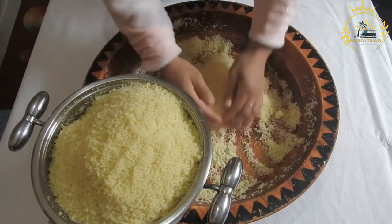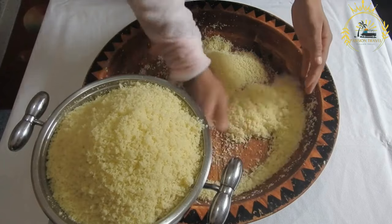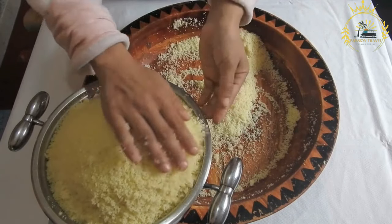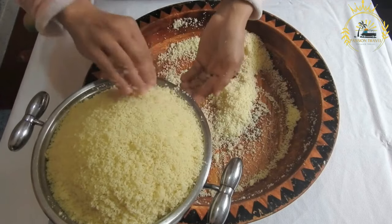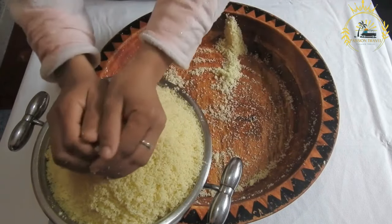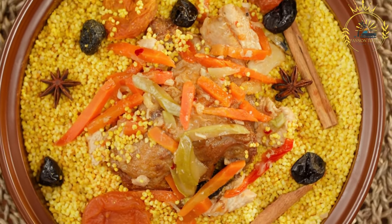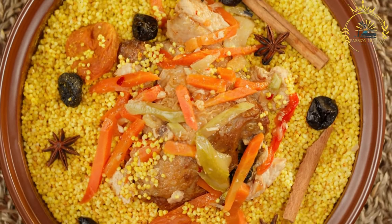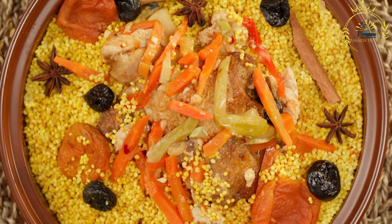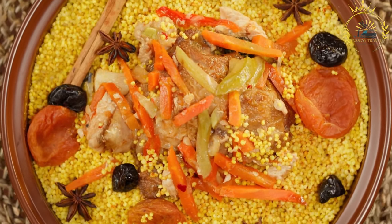Pule Bicyclette refers to a local breed of chicken that is typically smaller in size compared to commercially raised chickens. These chickens are often free-range and allowed to roam and forage for their food, which contributes to their leanness and flavor. They are believed to have a more natural diet and are not usually fed artificial growth hormones or antibiotics. The meat is valued for its tenderness, flavor, and firm texture, and is often considered more flavorful than larger, commercially raised chickens.